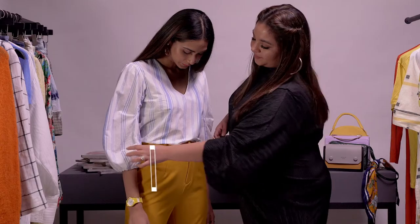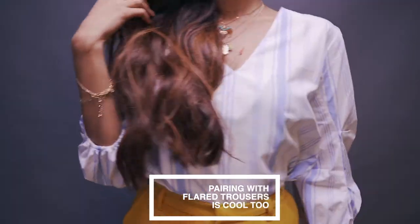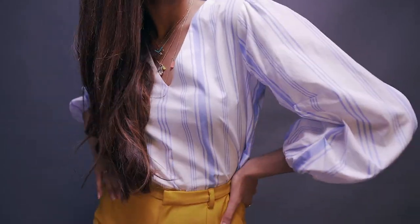If you want to have a little fun with your hero sleeve top, pair it with flared trousers. You could go bright and bold, or even a jeweled hue.